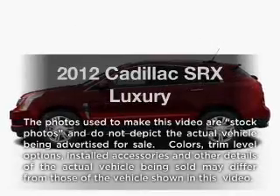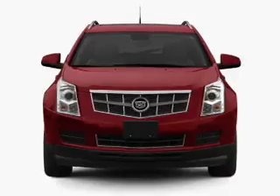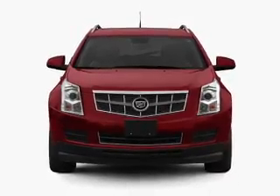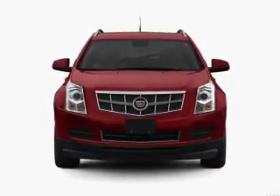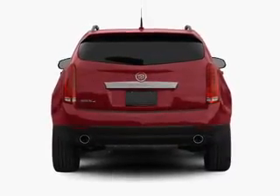Introducing the 2012 Cadillac SRX. If you're looking for an automobile with great attributes, look no further. With a solid six-cylinder engine connected to a smooth-shifting six-speed automatic transmission, treat yourself to a premium sound system.